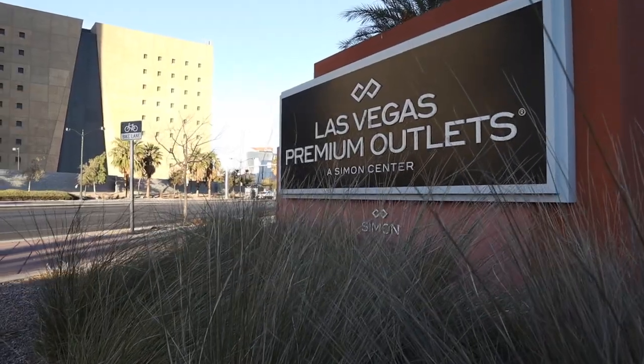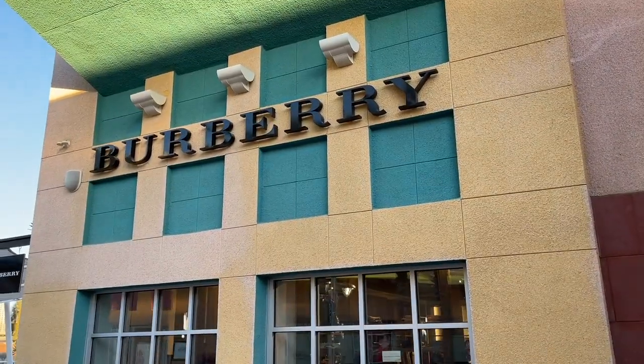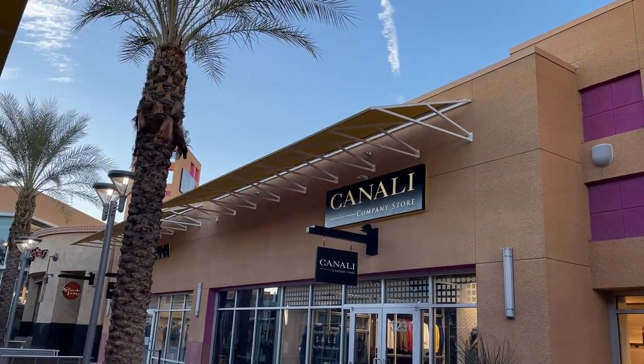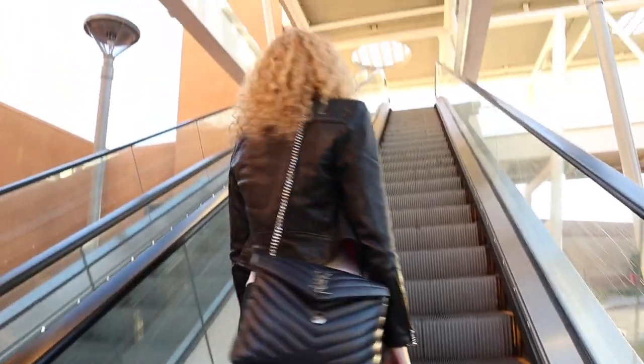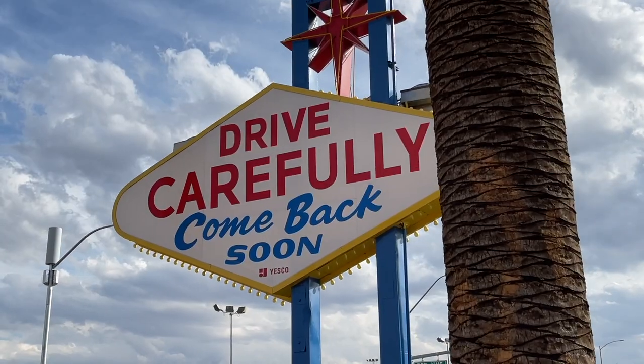Thank you for watching our video! And as a bonus especially for you — if you want to get super deals in Las Vegas, we're going to show you the Premium Outlets. You can get cool deals, like half price, on items from any of the shops here in Las Vegas. And yes, luxury brands too — that's what you do!